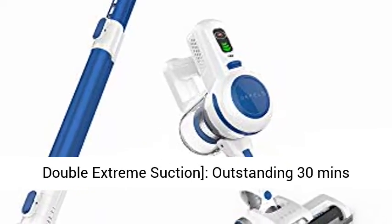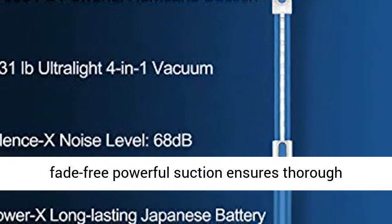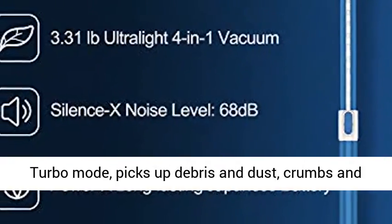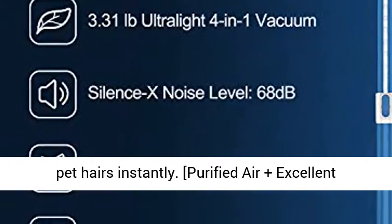Whole home cleaning plus double extreme suction. Outstanding 30 minutes fade-free powerful suction ensures thorough cleaning all around the house. The upgrade version provides up to 17,000 Pa crazy suction in turbo mode, picking up debris, dust, crumbs, and pet hairs instantly.